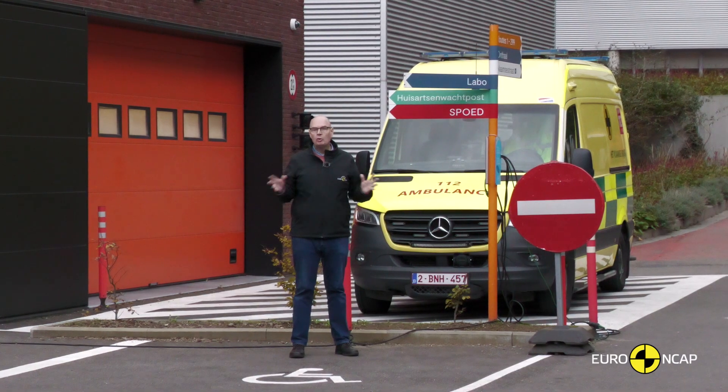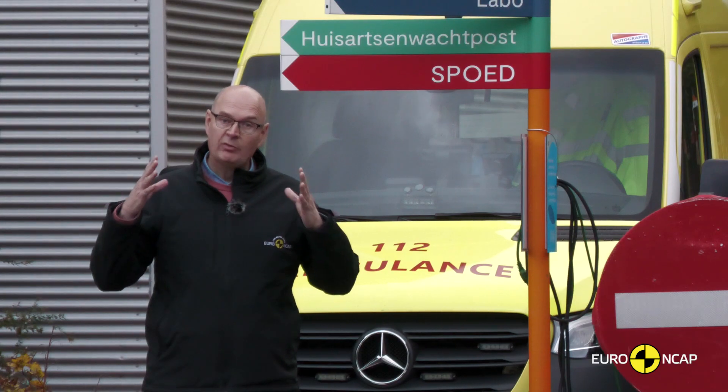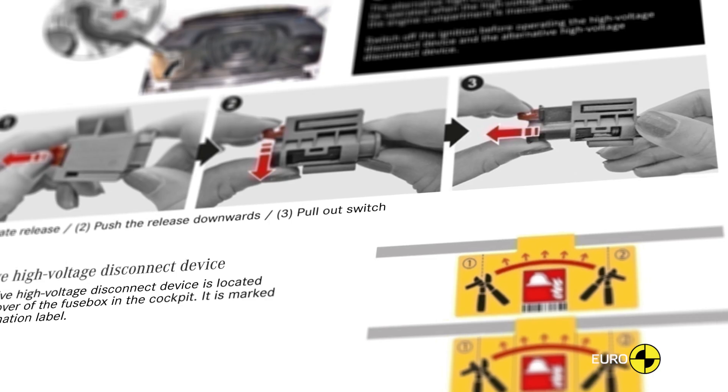Stage four is called rescue, and it relates to that vital 60 minutes that the emergency services have to extract someone from a damaged vehicle. It's about identifying cut lines and how the emergency services can disable the vehicle's electrical systems to make sure it's safe.